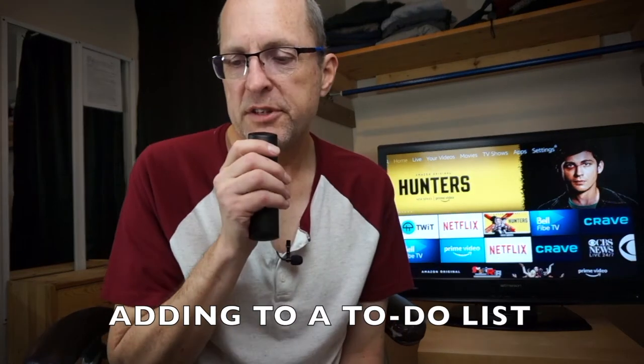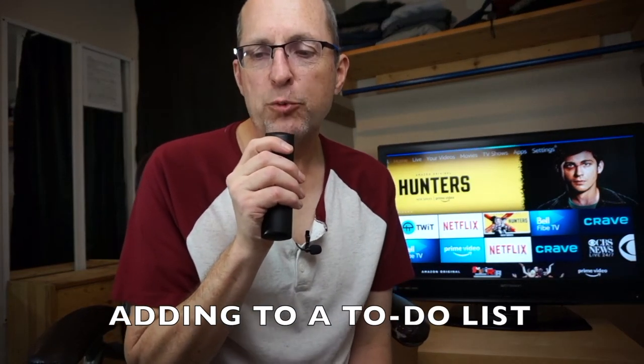Everybody has a to-do list, and you can add things to your to-do list via Alexa. There's already a list there by default. So here's what we do — 'Alexa, add get rid of dust bunnies to my to-do list.' Alexa replies: 'I added get rid of dust bunnies to your to-do list.' All you have to do is open the to-do list in your Alexa app, check it off, and bam.